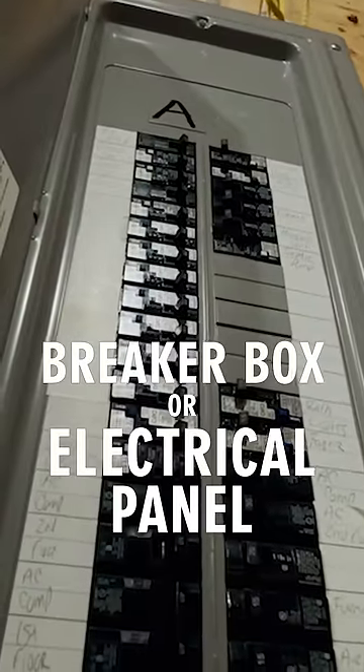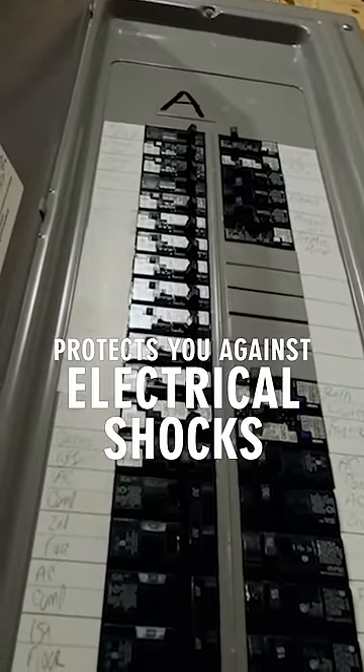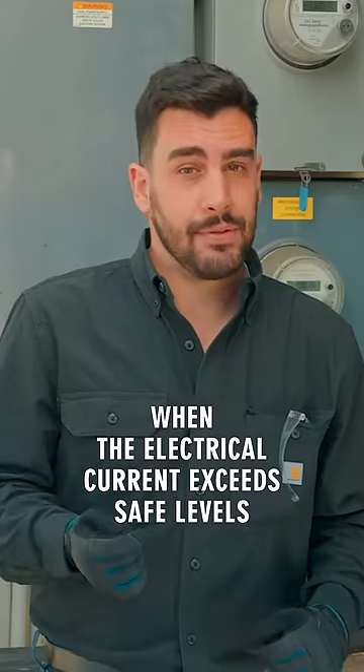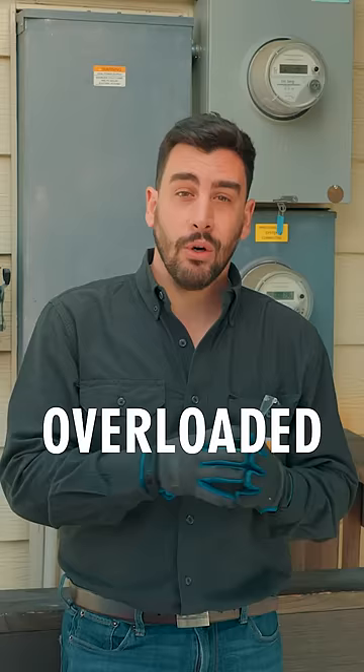Your breaker box or electrical panel protects you against electrical shocks and fires. They trip when the electrical current exceeds safe levels. This helps you protect your home against overloaded circuits.